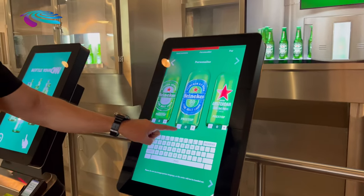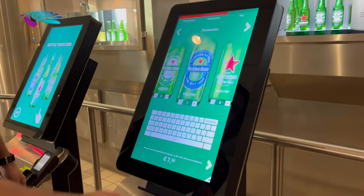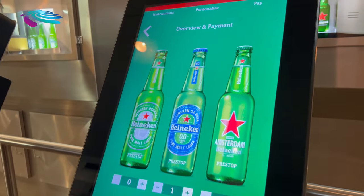You type in the name on the required bottle, you choose the bottle, and then you go to next.